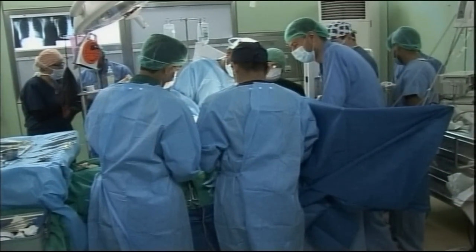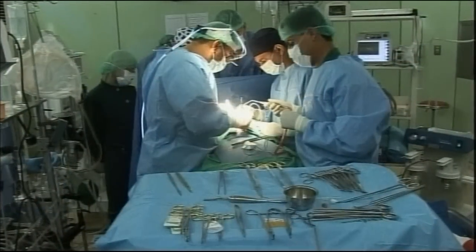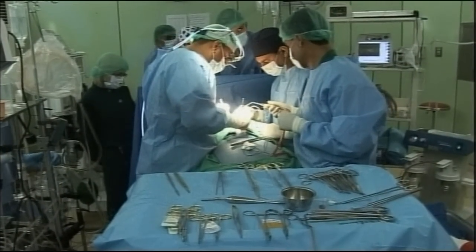We've had three successful human cases. We operated on a person who otherwise would have required months of recovery and two weeks of hospital stay. Instead, she went home the next day. No complications.